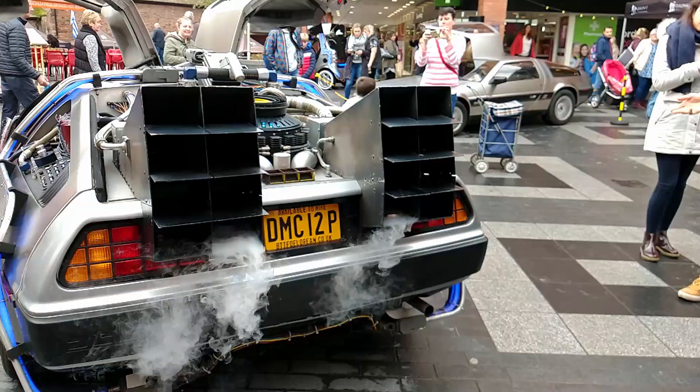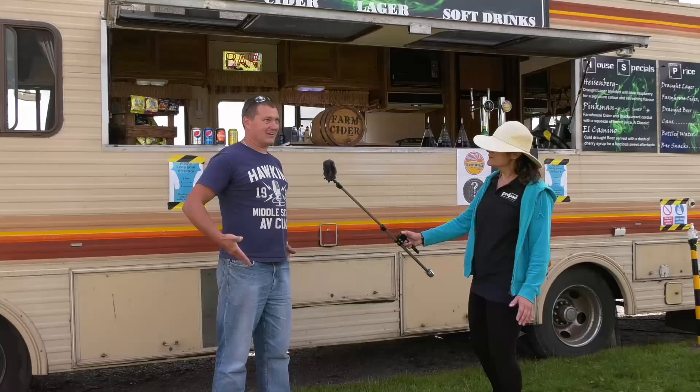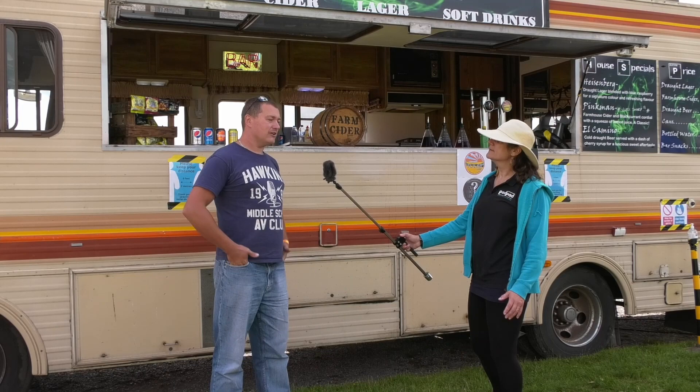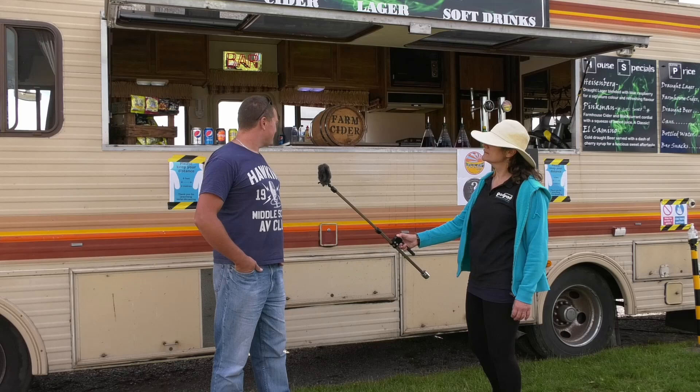Because tell us about the other vehicle you own. Yes, my main vehicle is a Back to the Future DeLorean. And yeah, we're really busy with that one — well, we were. And then coronavirus obviously hit, the lockdown, and then the event industry just completely crashed. The DeLorean's been out of work since March pretty much. It's just starting to pick up again now, getting a few bits in. So this was my lockdown project.